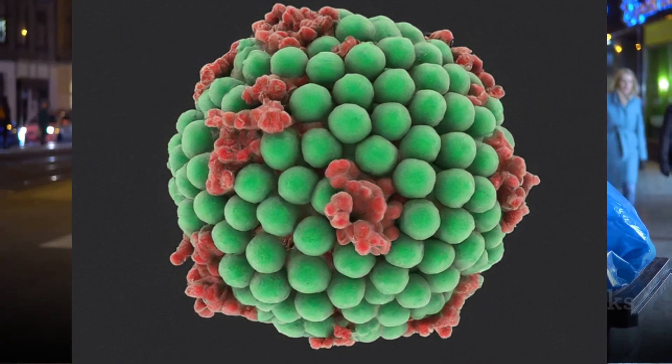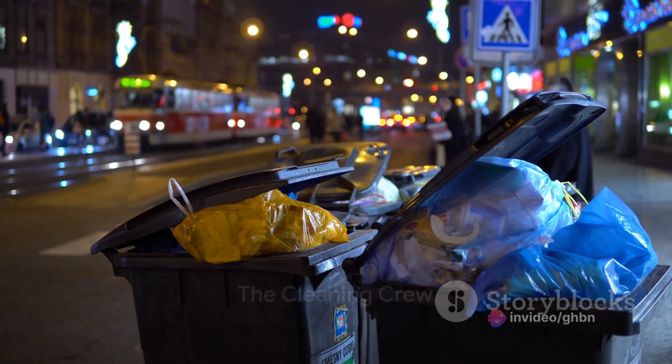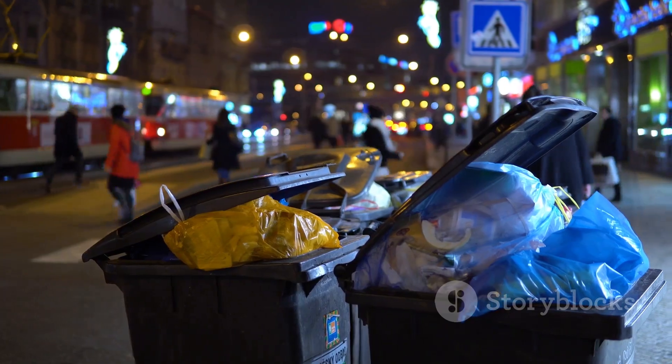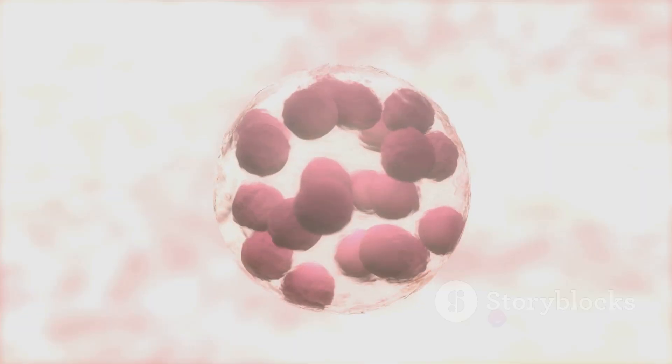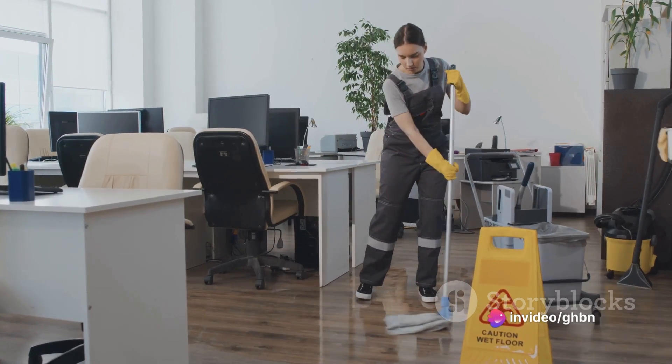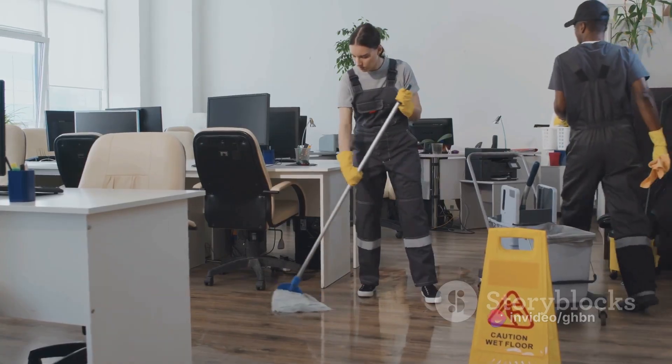Picture a bustling city. Now, imagine a sanitation department within that city responsible for cleaning up waste and recycling materials. That's a pretty accurate representation of what lysosomes do in your cells. They are essentially the cleaning crew, working tirelessly to keep the cell tidy and functioning smoothly.